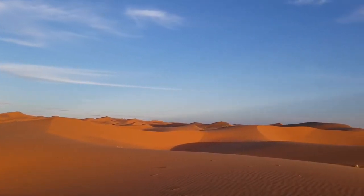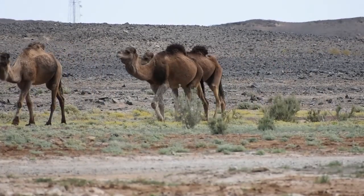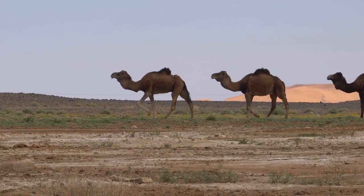Merzouga is close to some of the best sand dunes. However, it wasn't the only reason I chose it as our adventure point into the Sahara. Beyond the people that live here and their animals, there is actually an extremely diverse assembly of life not too far by.